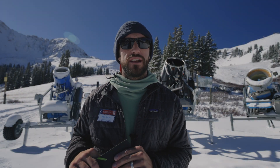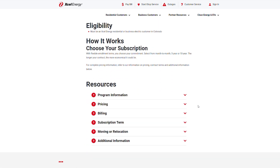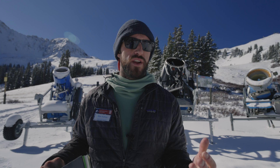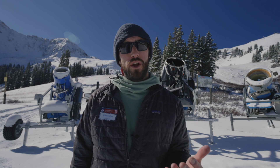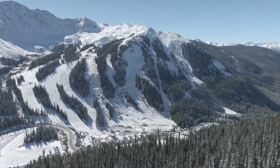Xcel Energy has a great program available to larger business customers like us called Renewable Connect, and essentially Renewable Connect consists of a 50 megawatt solar farm out on the eastern plains of Colorado, and that electricity is delivered to us through Xcel's grid. Xcel Energy retires those renewable energy certificates, so essentially the environmental positive impacts of generating electricity renewably creates a renewable energy credit, and those are retired on our behalf so businesses like A-Basin can claim that production as their own environmental offset.